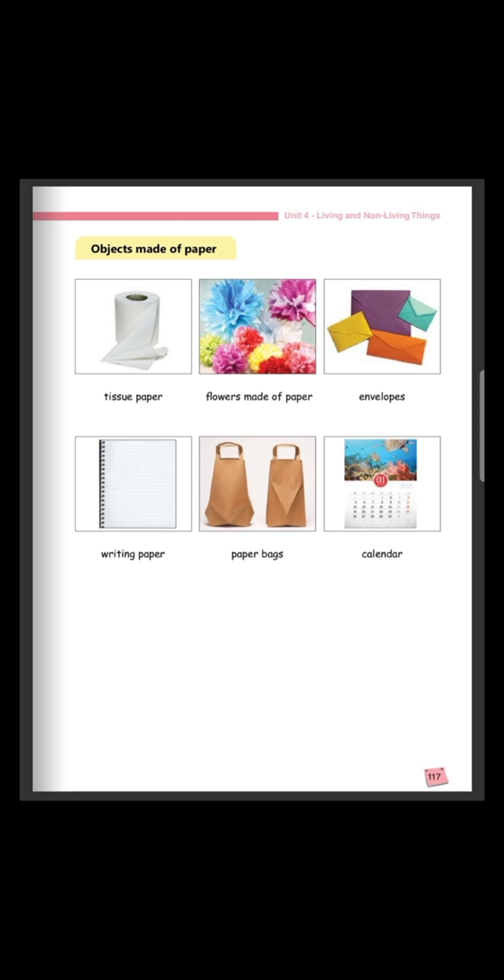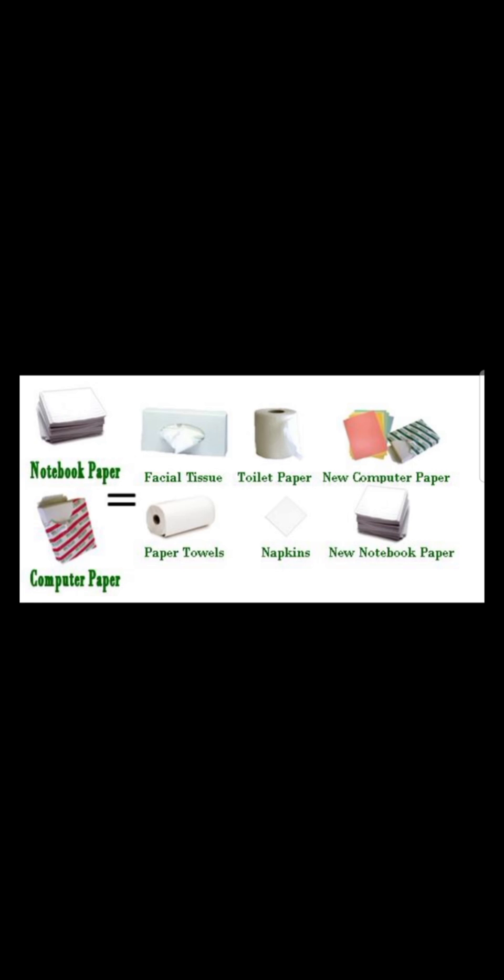All these objects that you can see on page 117 of the book, they are made of paper. Let us see some more objects made of paper. We have notebook paper, facial tissue, toilet paper, computer paper, paper towels, napkins. All these objects are made of paper. We use paper in order to produce these objects.